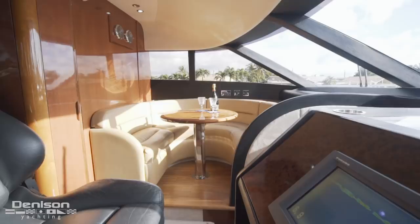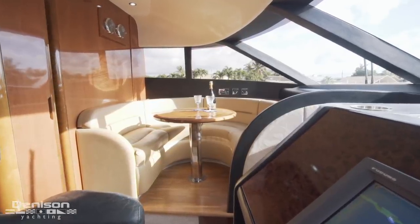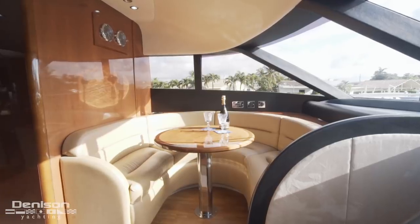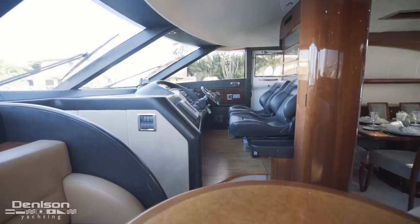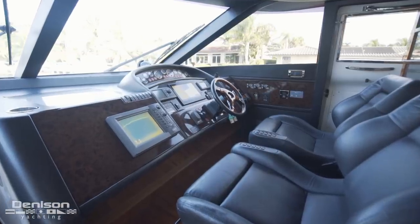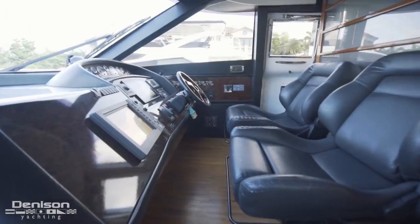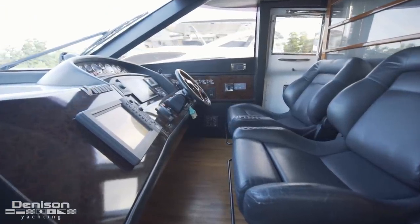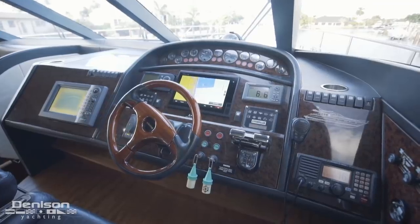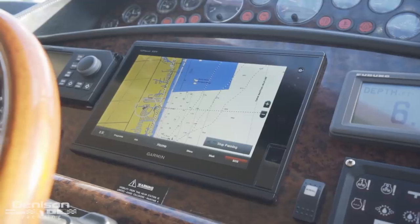Continuing forward takes us to the lower helm and a breakfast nook. This circular settee to port is a great place to start your day and enjoy a cup of coffee, but the area is twofold — it becomes a special viewing area to gather while underway and keep the captain company. This luxury sedan-inspired helm sets you or your captain up perfectly with two bucket seats for ultimate comfort, especially great for long crossings. The console features an array of electronics and instrumentation, most notably the new Garmin 7612.